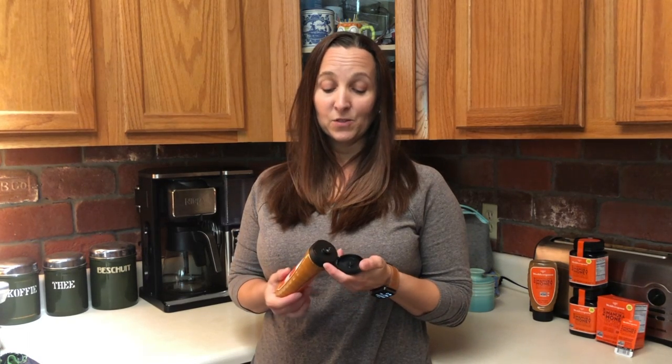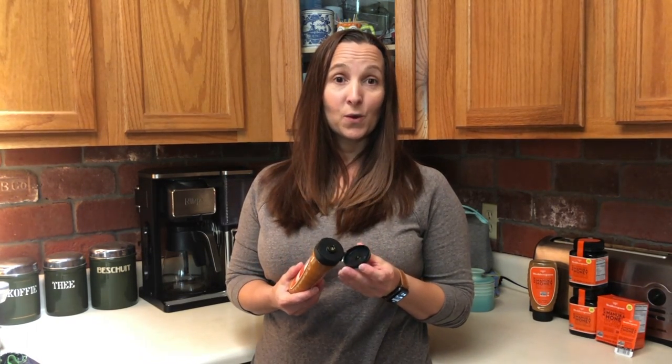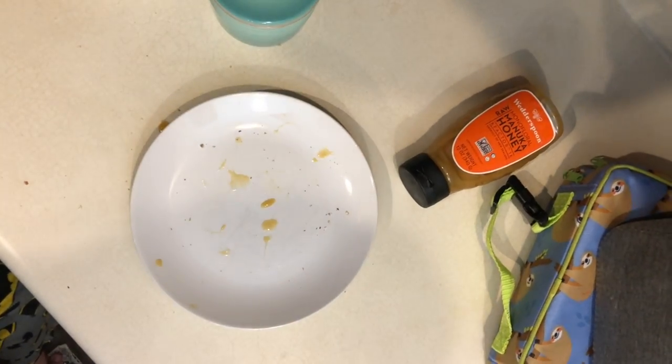So, this video is sponsored by Weederspoon Manuka Honey. Their new squeeze bottle is mess-free and easy to use, so it makes breakfast time super convenient and easy to do. Now, tell me how you get ready when the kids are rushing out the door — a little bit like this. Bye, bye, bye!